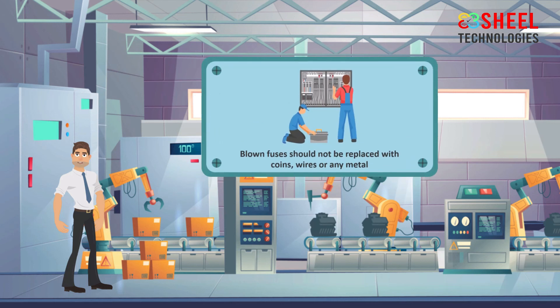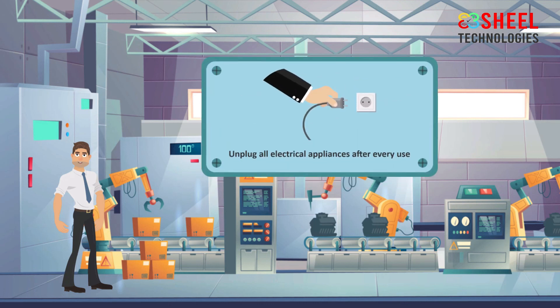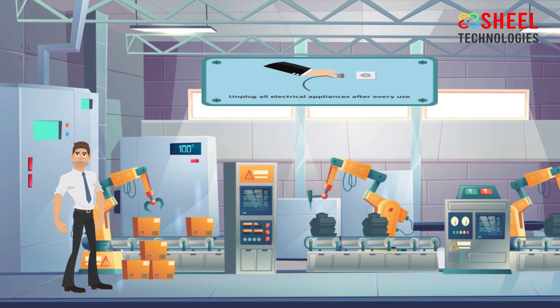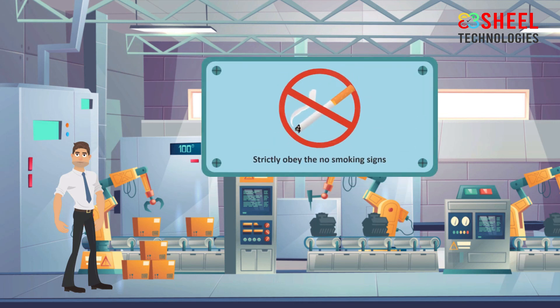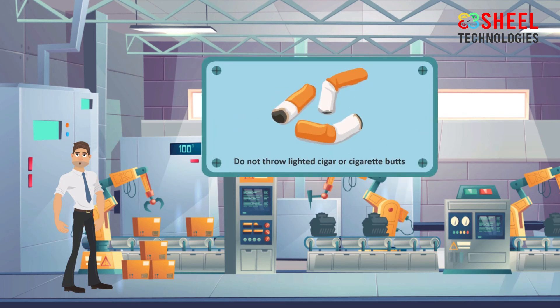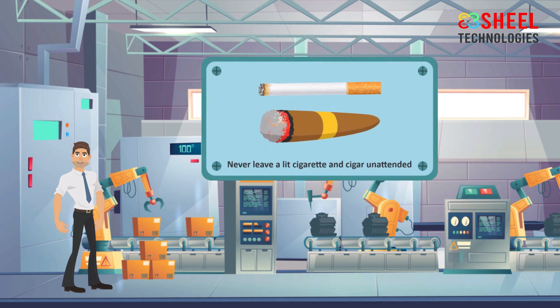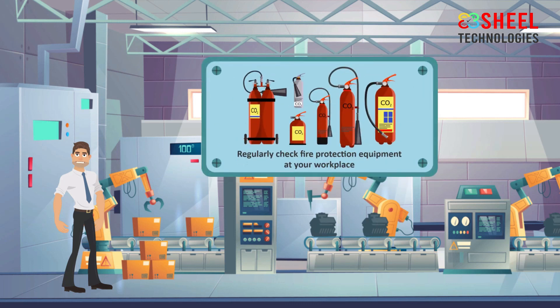Blown fuses should not be replaced with coins, wires, or any metal. Unplug all electrical appliances after every use. Don't overload electrical circuits. Strictly abide by no smoking signs. Do not throw lighted cigars or cigarette butts on dried leaves and garbage. Never leave a lit cigarette or cigar unattended — it may fall on flammable materials which could start a fire. Regularly check fire protection equipment at your workplace.